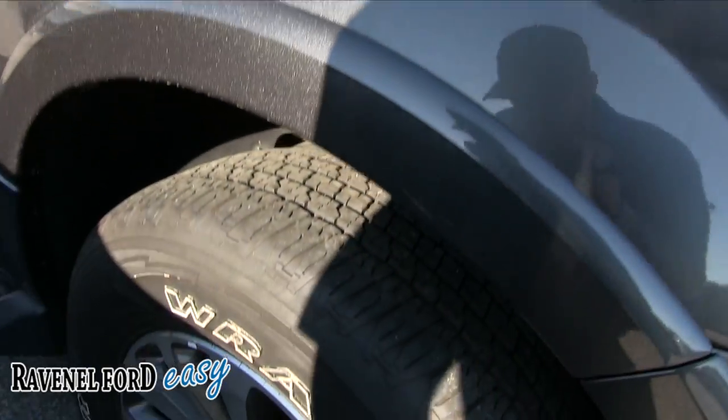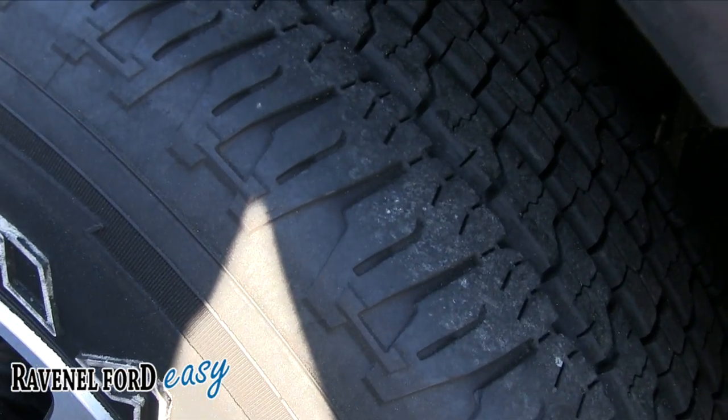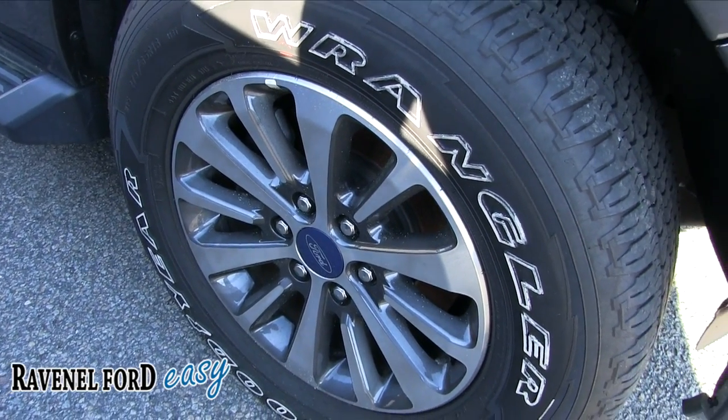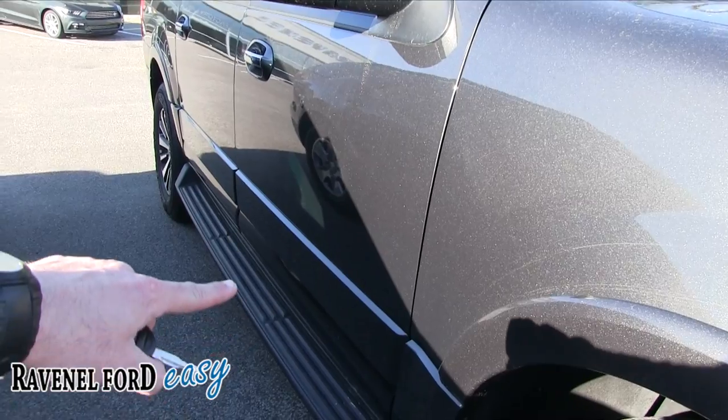First of all, let's take a look at our wheels. You've got Wrangler tires with plenty of tread, as you can see. Alloy wheels — 18-inch alloys with a 275/65 series tire. And you've got your running rails, running boards on the bottom.